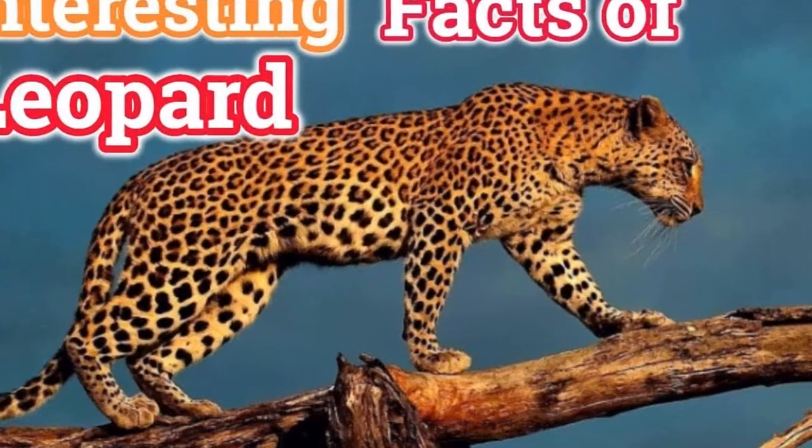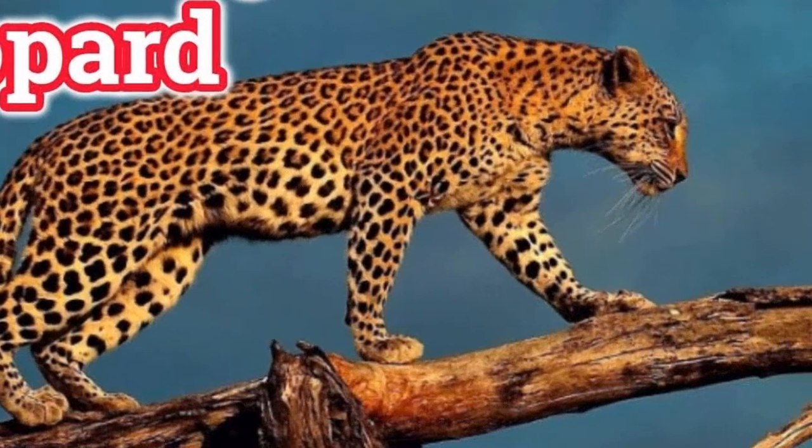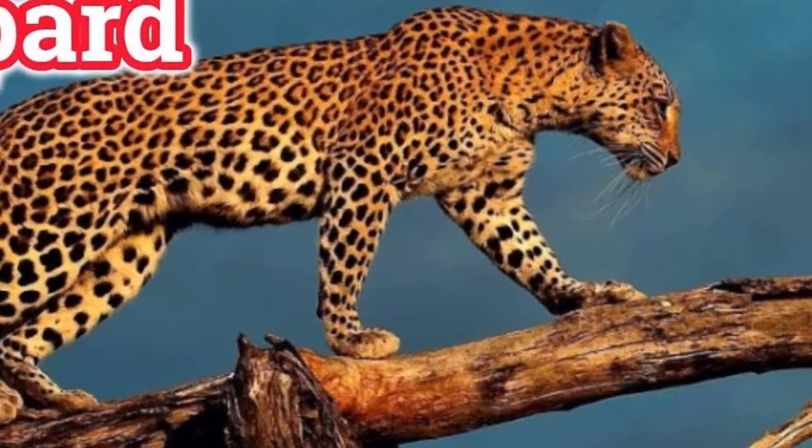Part of the cat family, leopards' bodies are built for hunting. They are solitary animals, hunting at night and often drag their food up trees for safekeeping.